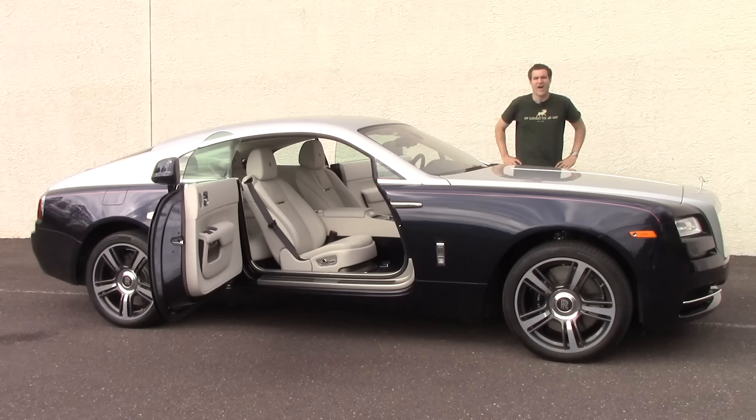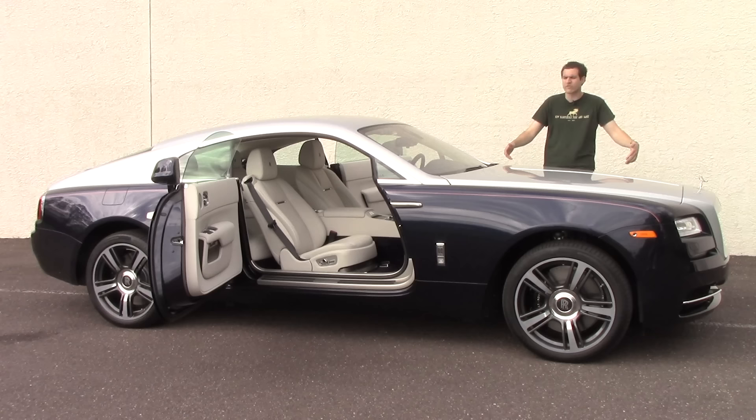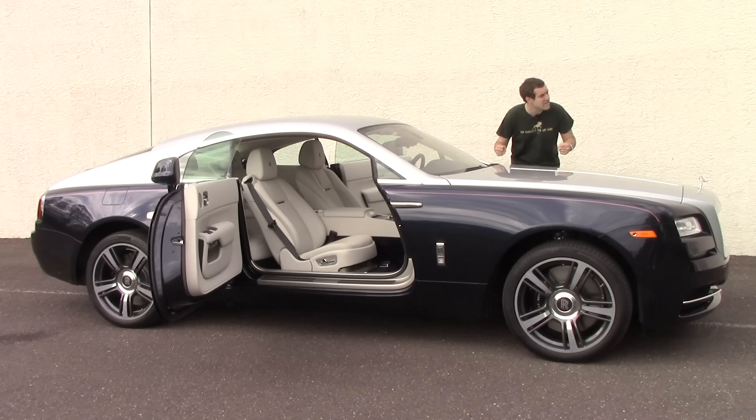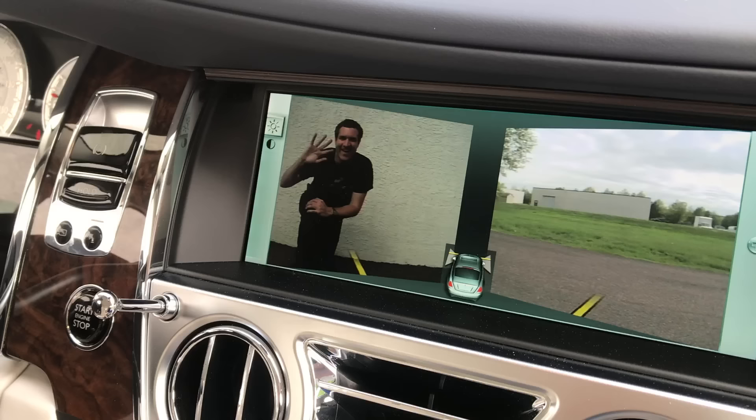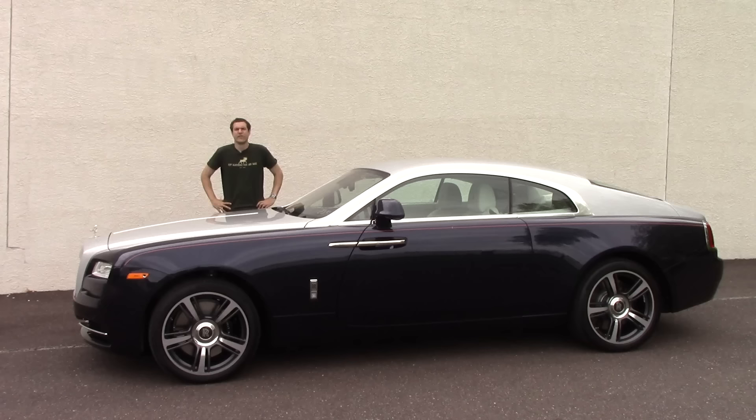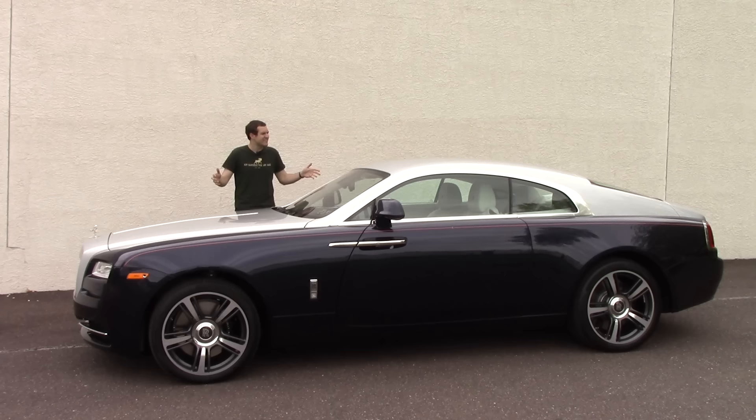Another awesome tech feature is the side view camera system. The hood in this car is very long, so it's difficult when you come to a red light to see exactly what's coming for a right turn. Fortunately there's a remedy — you push the little camera button next to the steering wheel and the two side-view cameras turn on, greatly increasing your vision. That way you don't have to inch forward like some plebeian. So those are all the amazing features of the Wraith — now I'm going to get it out on the road.